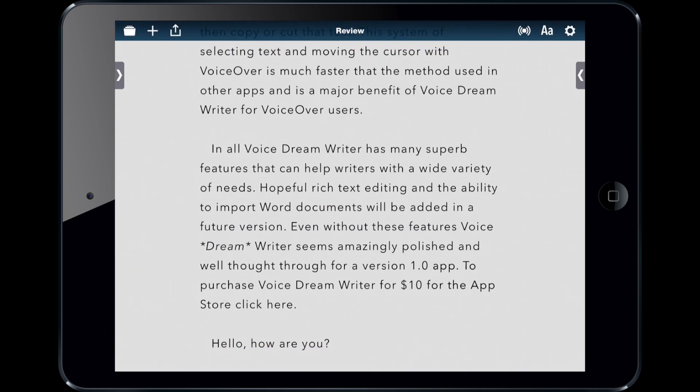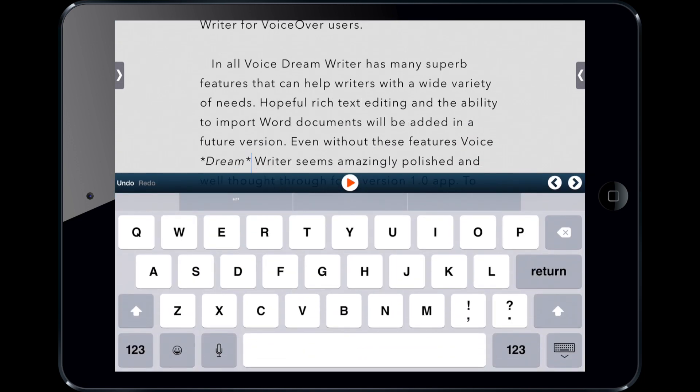There's one other thing I want to show you really quickly, and that is the really cool system this app has put in place for VoiceOver users to select and edit text.